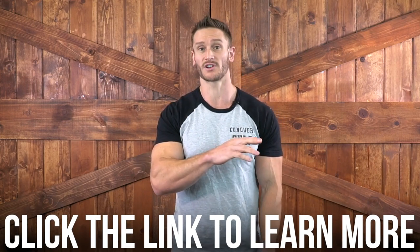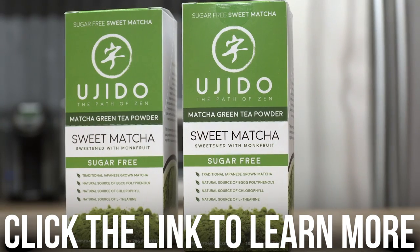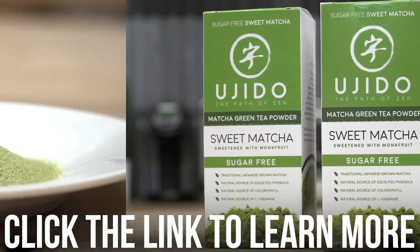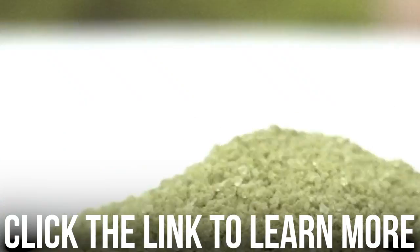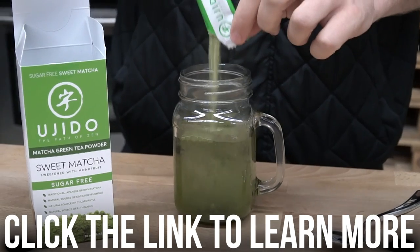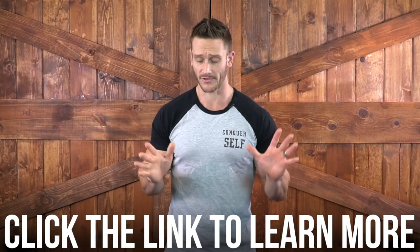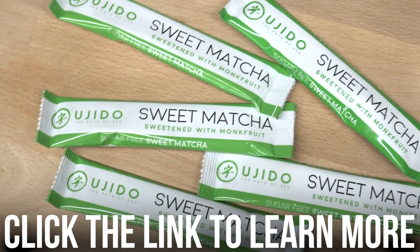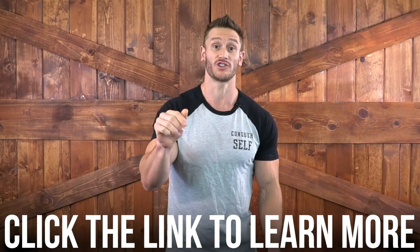Matcha is a particularly powerful form of green tea. It has the least negative caloric impact but the most powerful effect in terms of polyphenols and EGCG. Yujito is highlighted as a 180-year-old authentic Japanese matcha company and sponsor of the channel, offering convenient packets that make fasting on the go easy.